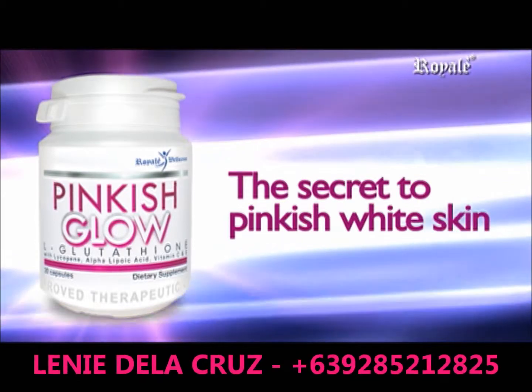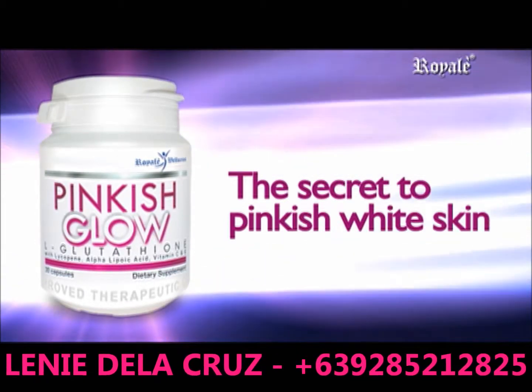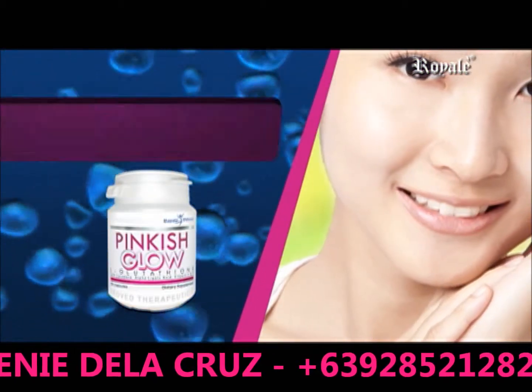Pinkish Glow — the secret to pinkish white skin with premium formulas.